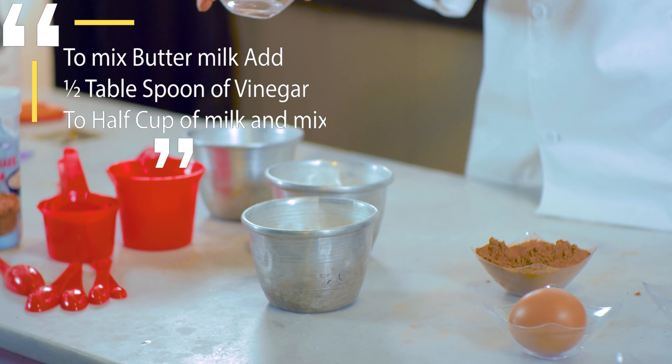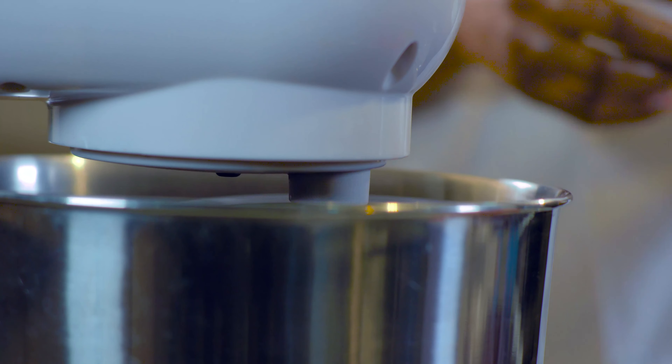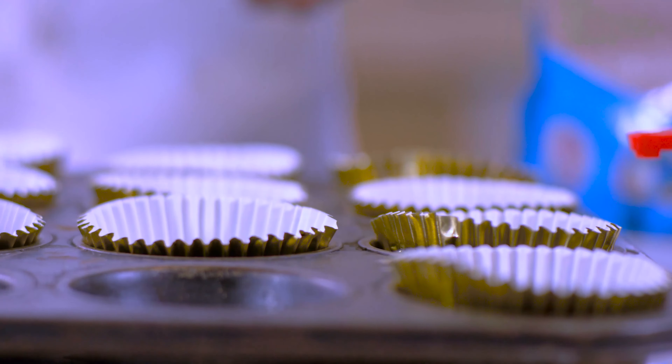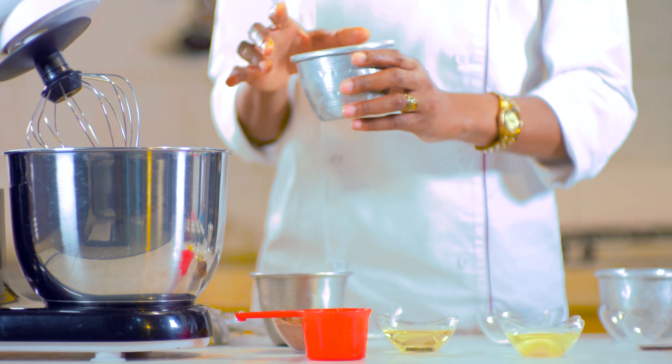Before mixing, we need to make our buttermilk. We're going to add half tablespoon of vinegar to half cup of milk. Then we can go on to mix.